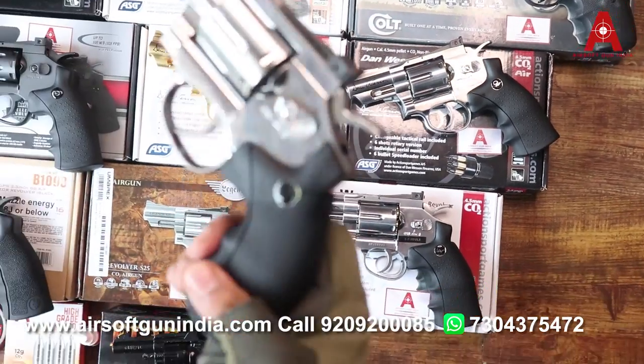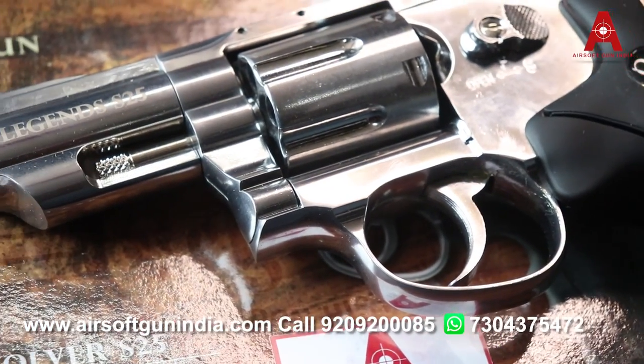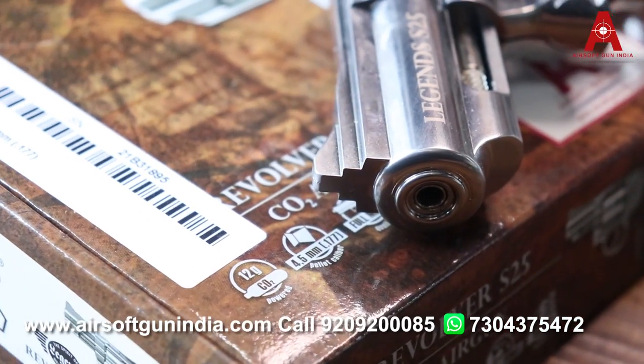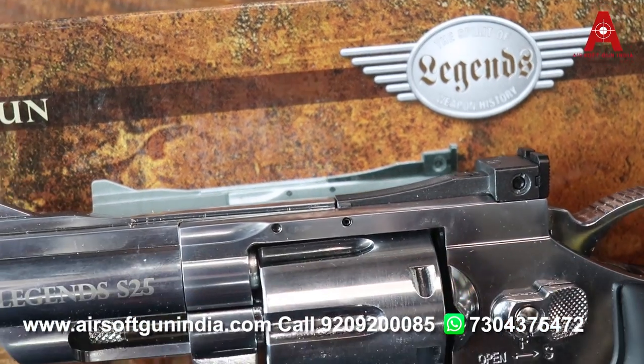This is the Omerex — Omerex Legend. This is a CO2 pellet revolver, it looks like the Danveson. I have made a comparison video. It is available at quite a cheap price. The rest of the stock is available in limited quantity, so if you want to buy you can always go for this.